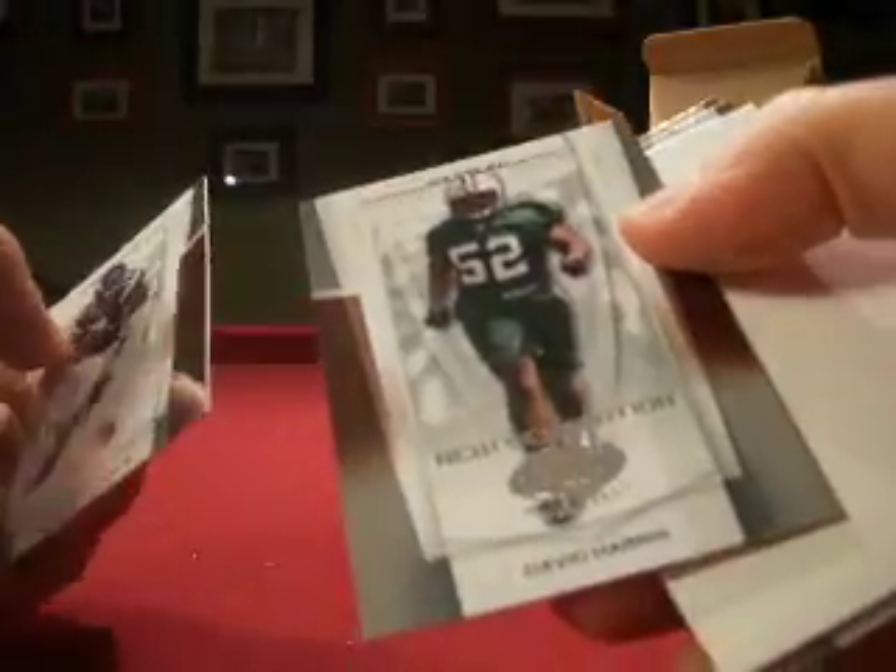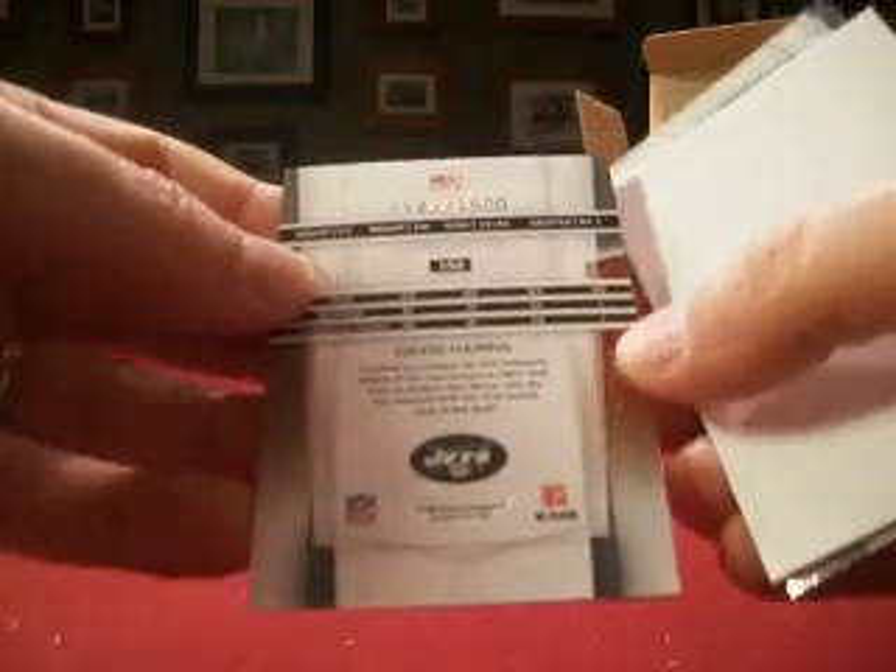David Harris, rookie for the Jets. That is T. Tyler 516. Numbered out of 1,500 is David Harris.